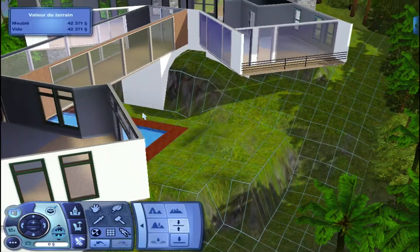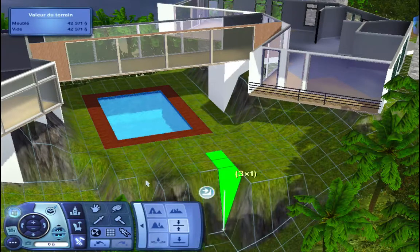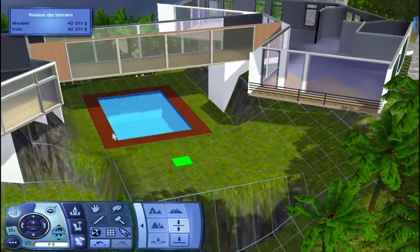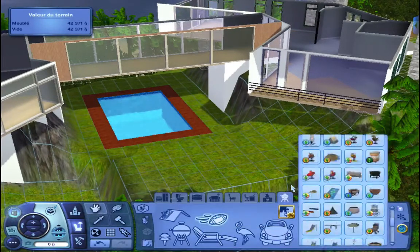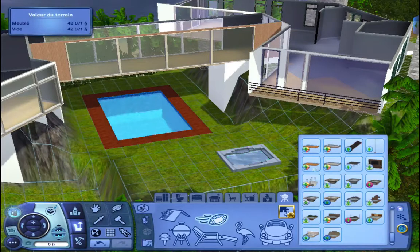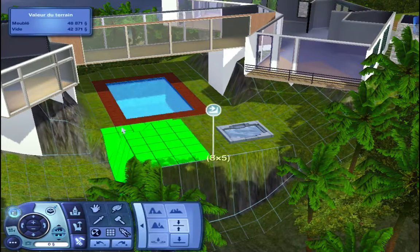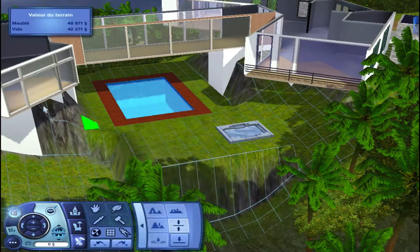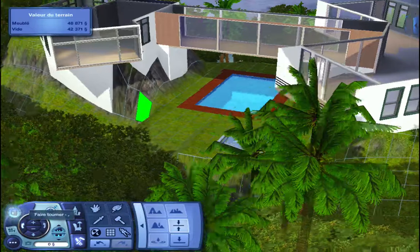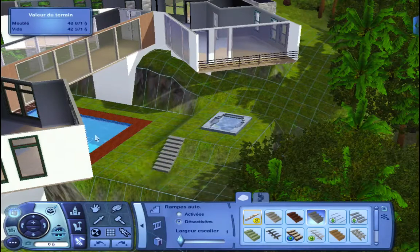Just using the level tool — there we go, I just leveled it up a bit so it sits above the pool. Let me know what you want me to put in the pool area — maybe a barbecue or chairs, I don't know, let me know. I chose this bathtub — I don't remember which pack it's from, I usually don't check. I'll be more careful and let you guys know which pack things are from. We also put stairs there so they can access the bathtub.